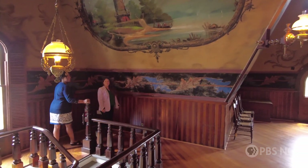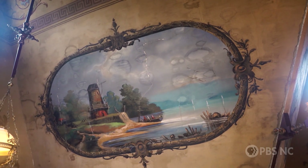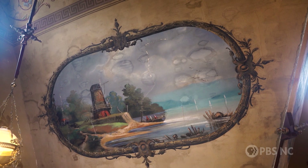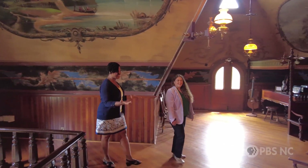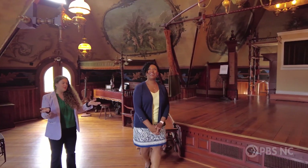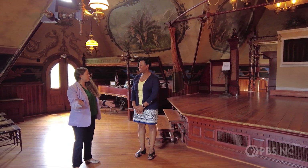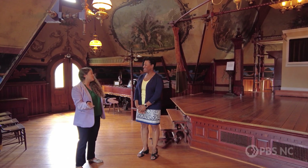So here we are in Cupid's Park Theater. You can see the many amazing murals that are here on the walls and a little stage. Jewel converted this room from his bachelor billiards room to a stage and a space for his wife Polly Alice in her juvenile lyceum.